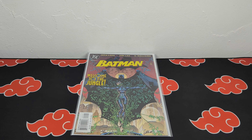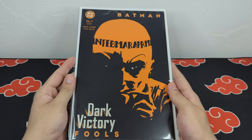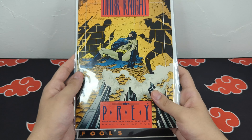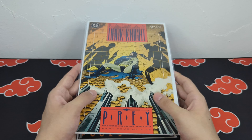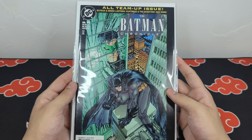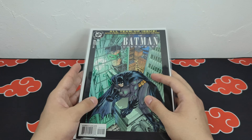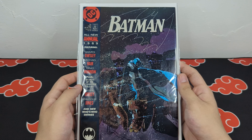I also picked up Dark Victory number 7 — super clean cover — as well as Legends of the Dark Knight: Prey, part 4 or 5, The Batman Chronicles, and the 1989 Batman Annual.